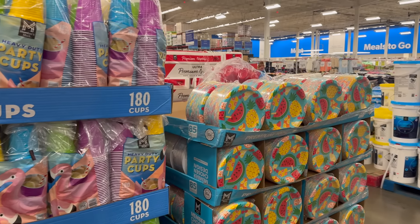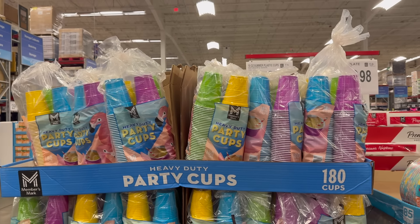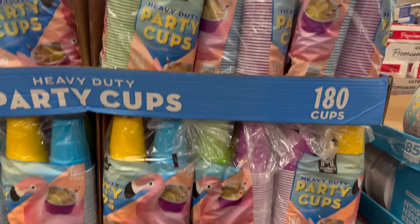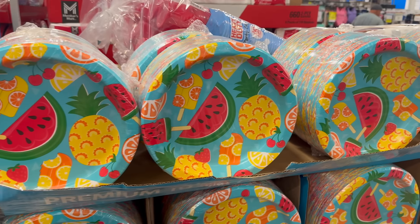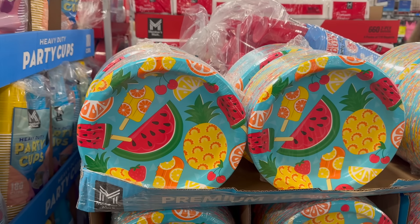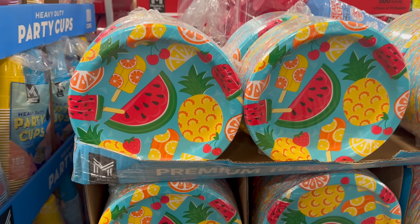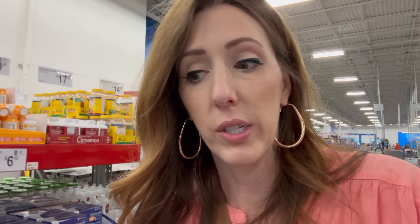As a reminder, parties are coming up for 4th of July and all the summer fun. The 18-ounce summer plastic cups come in four colors — purple, blue, yellow, and green — 180 of them for $12.78. Those are the Member's Mark cups. And then you have the summer plates from Member's Mark: 85 count, $10.98. Loving the watermelon, popsicles, lemons, and pineapple — it just screams summer.